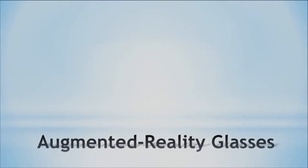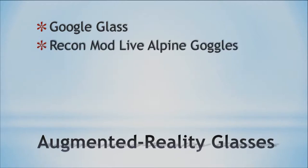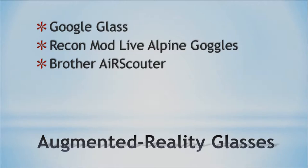Let's jump into the slides and start looking at some specialized input and output devices. To start with, we have augmented reality glasses. The first one on the list is Google Glass, and there are others as well, such as the Recon Mod Live Alpine Goggles, the Brother Air Scouter, and the Sony HMZ T1. These are four types of augmented reality glasses, and we'll look at each one in more detail.